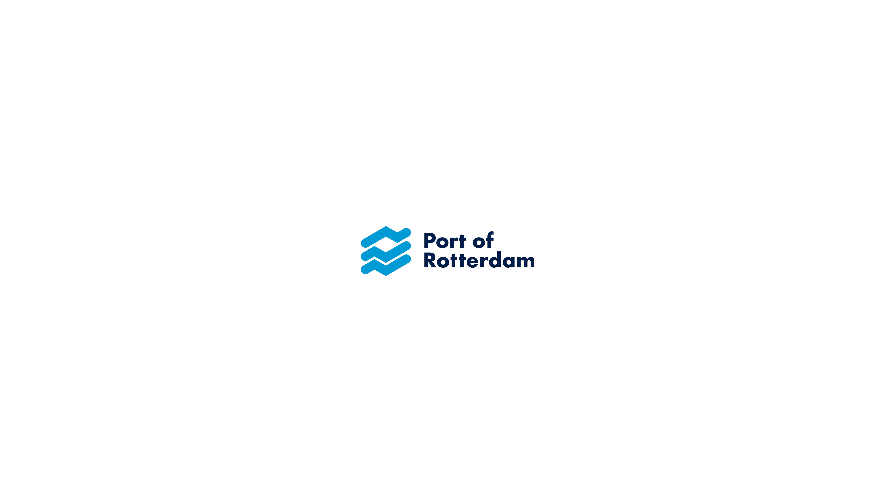Do you want to know more about circular activities in the Port of Rotterdam? Check out portofrotterdam.com/circularport.